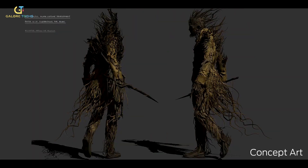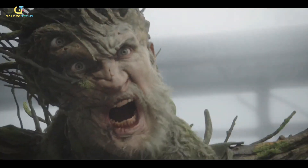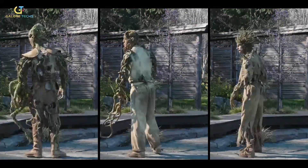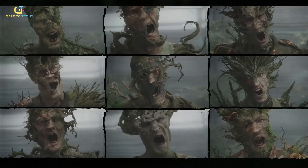The process started with practical makeup on actor James Marlow, who played the alpha hollow man. But in post-production, Framestore took things further — they preserved parts of the actor's face, like one eye and a cheek, but digitally replaced the rest with a fully CG creature that looked part human, part tree.